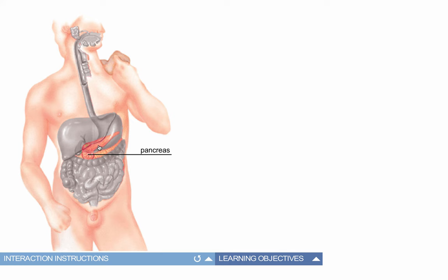Here's our digestive system, all contained in a peritoneal membrane and held together.